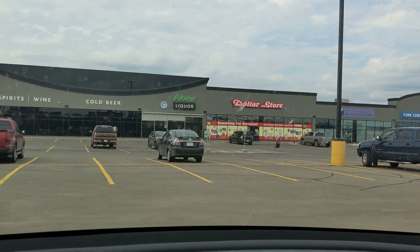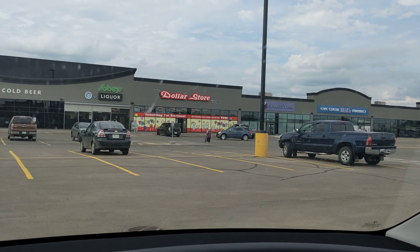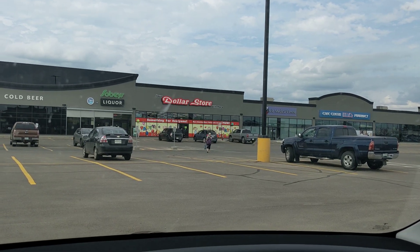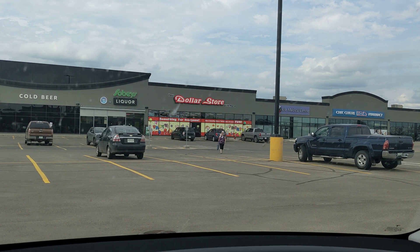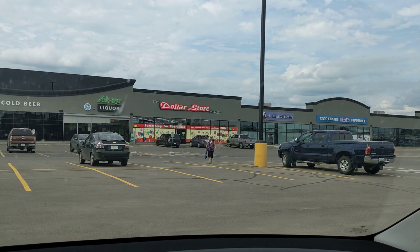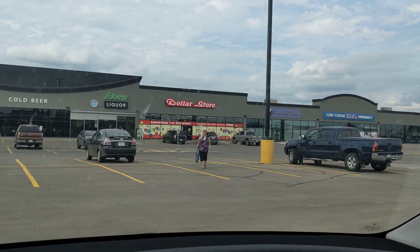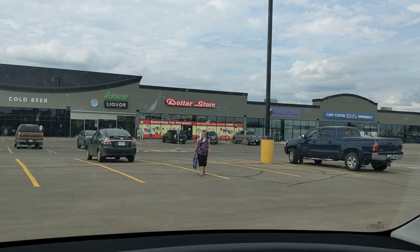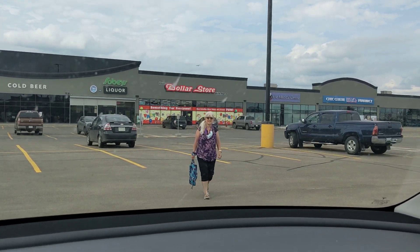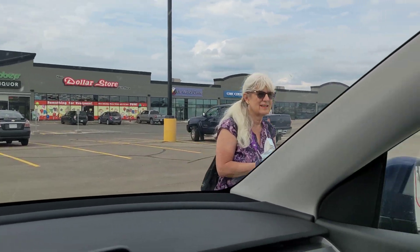Crystal went over to look for a sponge to clean the window with. We have encountered a few bugs. We're not sure it's quite appropriate to pull up to a gas station and not pump gas but use their windshield cleaner. I was looking for a car wash — we found a dog wash but no car wash yet. Here comes Crystal with her mask hanging around her neck and her bag. She must have bought more than just the sponge.